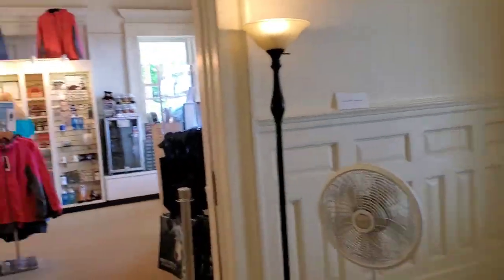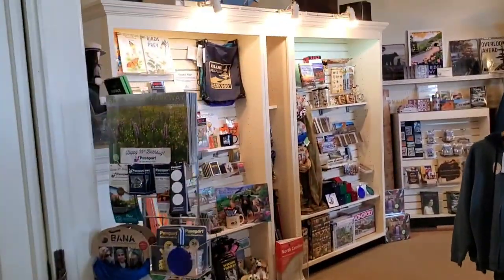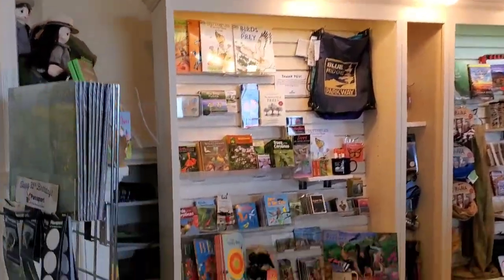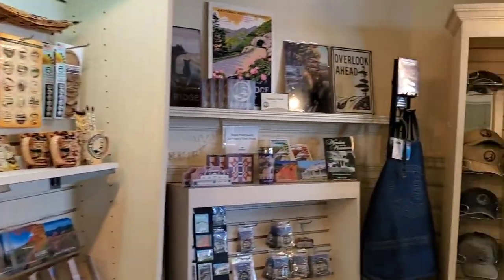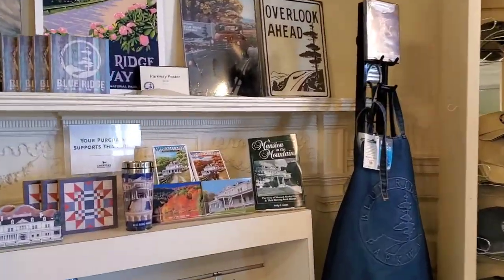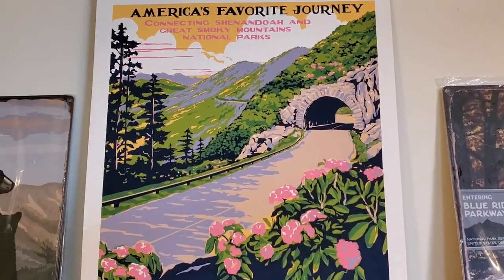And of course this is the park store at Cone Manor. It's probably one of the prettiest posters I've ever seen — really gorgeous.